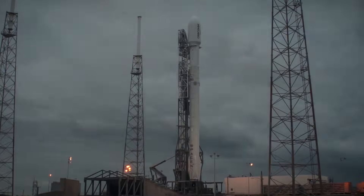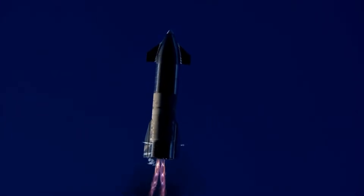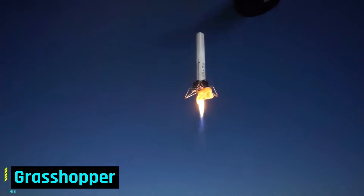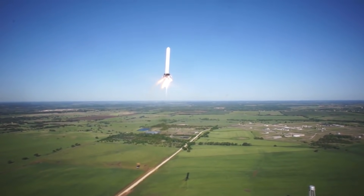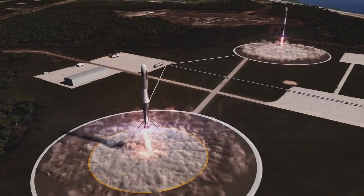The reusable launch system development program was launched in 2011 and did not successfully land any Falcon 9 boosters until 2015. They spent five years experimenting with their landings and testing technologies as they learned to develop new rockets. The first try was a vertical takeoff and landing with a rocket known as the Grasshopper, which completed eight successful flights from 2012 to 2013. Given that success, they went on to equip the Falcon 9 boosters for powered descent and tested its landing from 2013 to 2015.